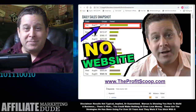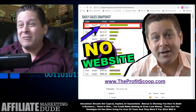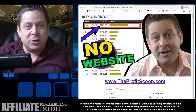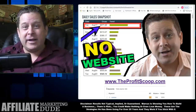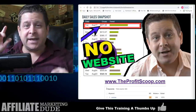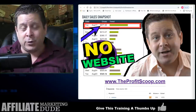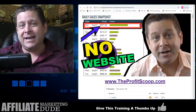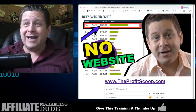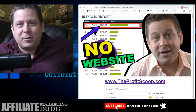Make money on ClickBank without a website? That pretty much goes against everything I've been teaching for the last 10 years and everything I've been doing for the last 21 years. But today we are going to pull out all the stops and I'm going to show you exactly how to make money on ClickBank without a website. This training is going to give you some aha moments and insights I've learned over 21 years of making a full-time living online.